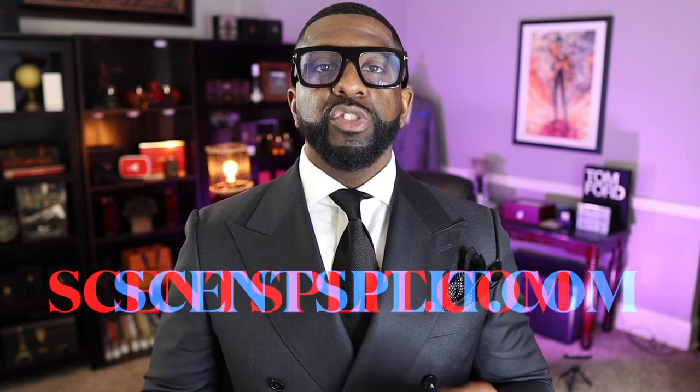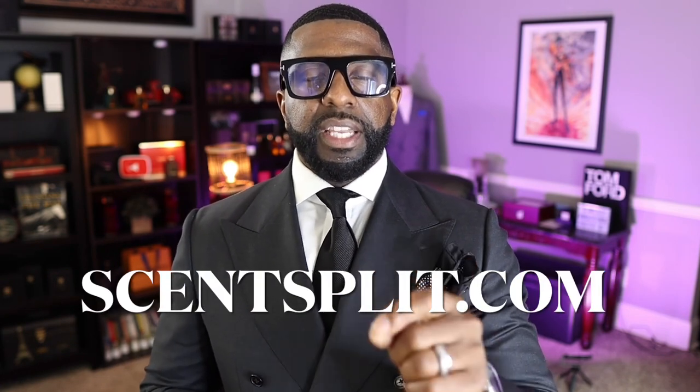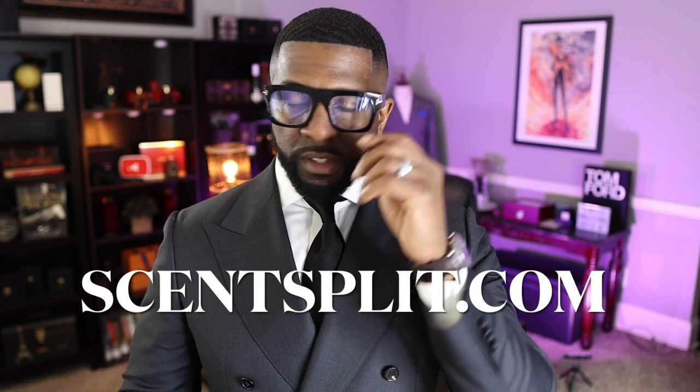A lot of the Tom Ford fragrances, especially the private collection, some of them are discontinued. I want you guys to head over to ScentSplit.com. If you see anything on this list, especially the discontinued ones, my man over at ScentSplit carries a lot of these fragrances. Make sure you head over there and get a decant. With that being said, let's jump into the top 20.